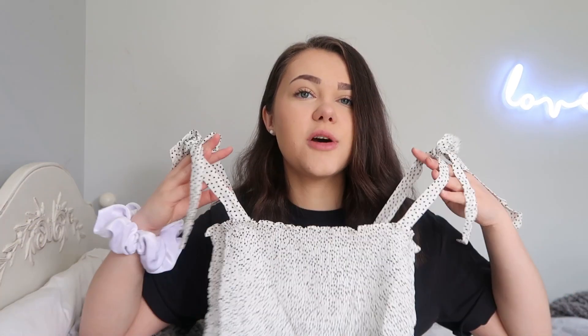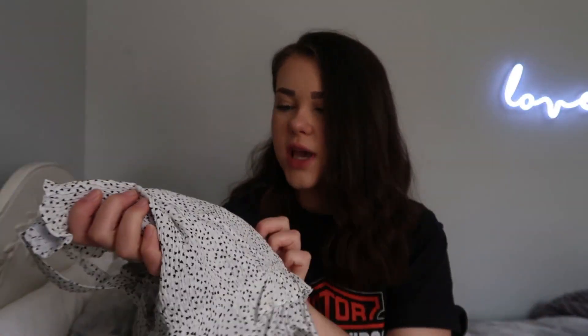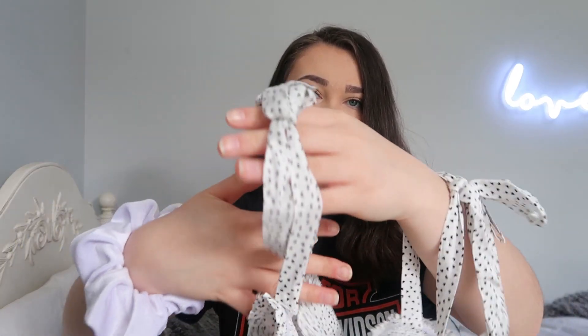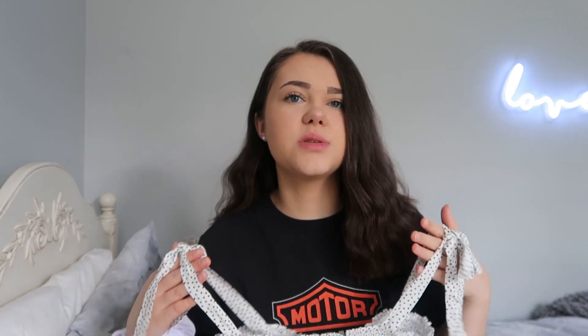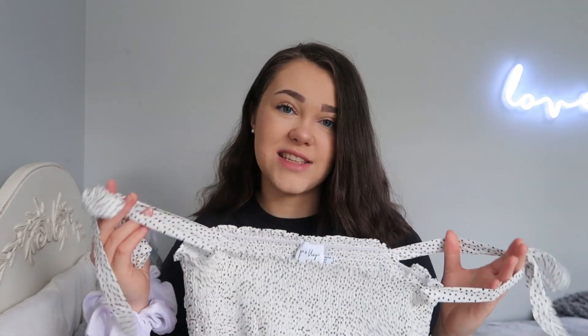This is the first top I got. I just saw this and I thought it was super cute. It's like this little white stretchy material and it actually has little black hearts on it, but it looks like dots from far away. It's got these really cute tie-up straps, which is perfect because it's adjustable. So if you're a little bit shorter you can make them shorter, if you're taller you can make them longer.